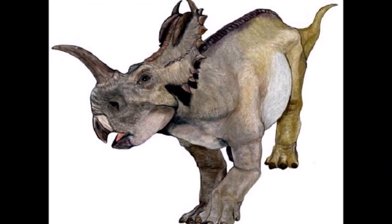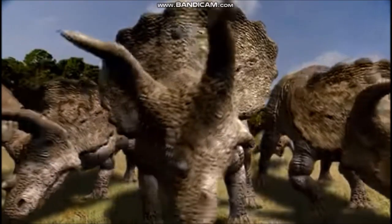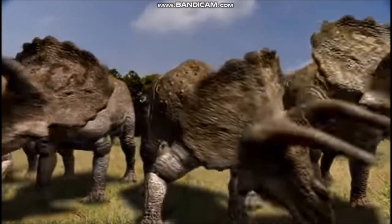The horns would have been covered with a sharp sheath made of keratin. In Triceratops, a large bony frill over the neck would have provided some protection from predators.